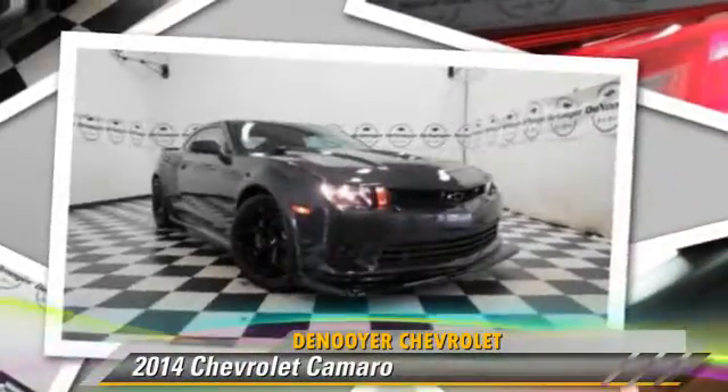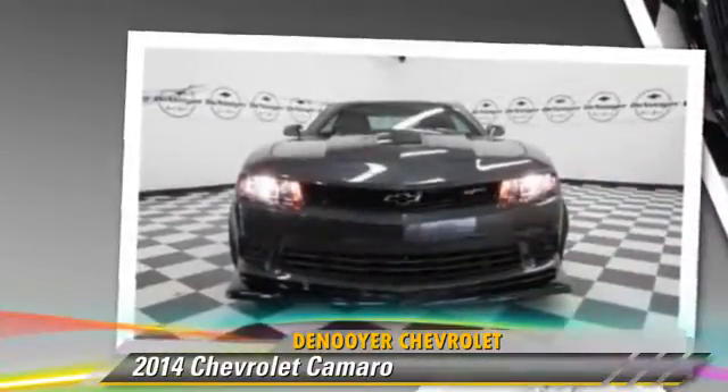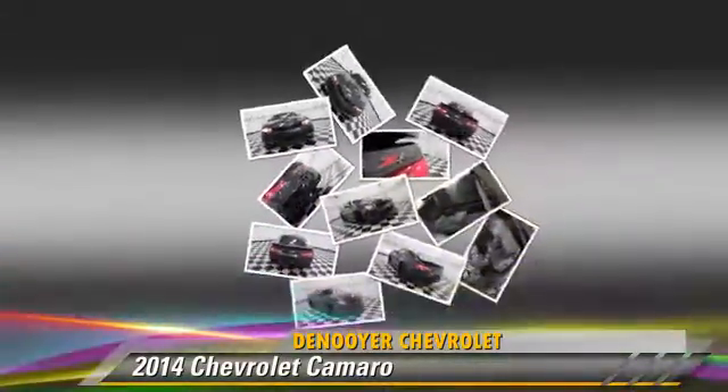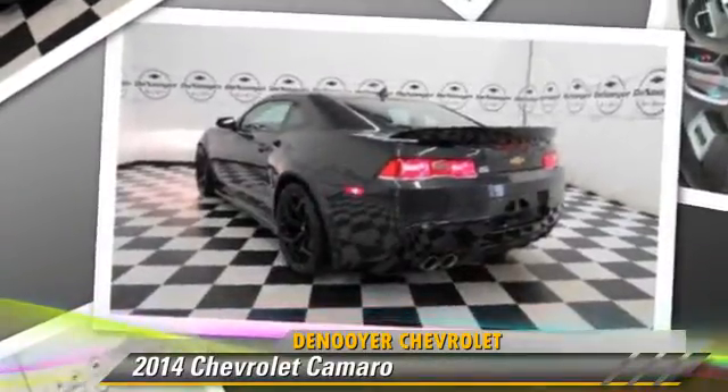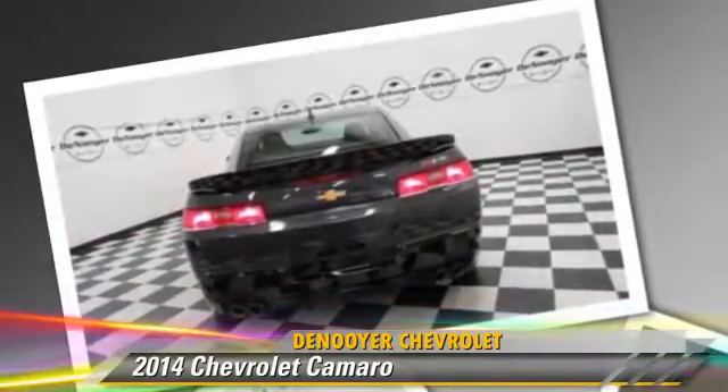Powered by an eight-cylinder engine, this vehicle, with fewer than 5,000 miles on the odometer, is well equipped. This Chevrolet features power windows, keyless entry, and traction control.